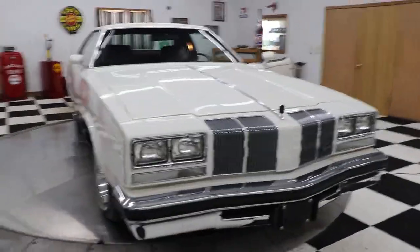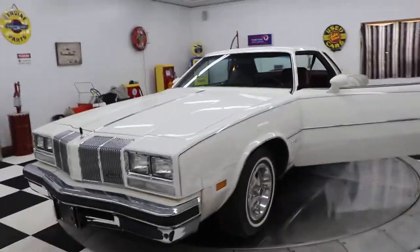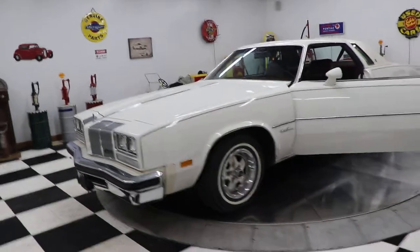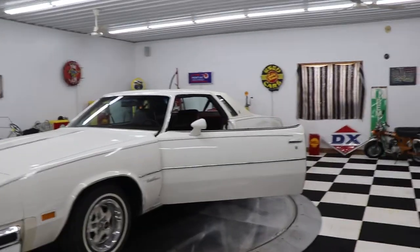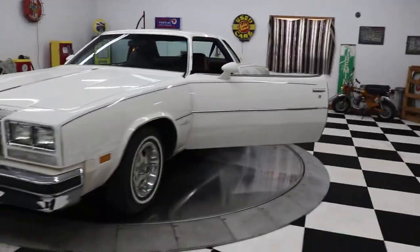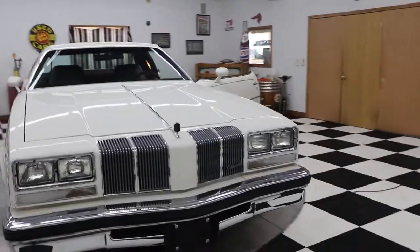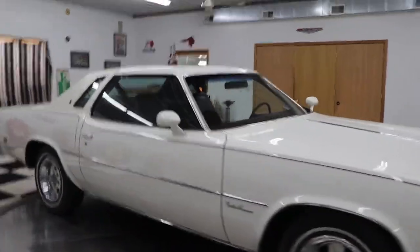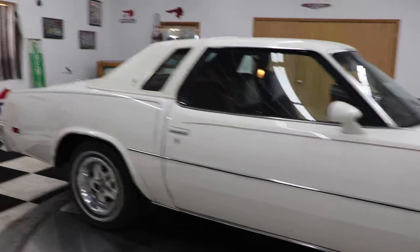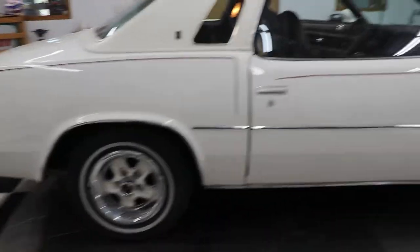I bought a couple of the Oldsmobiles from him, and apparently he has a bunch more Oldsmobiles stashed somewhere all across the country. This car is a very special car — I don't know that you'll find too many of them with miles in the single digits. Just a very, very nice clean 1976 Olds Cutlass.